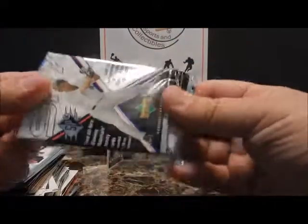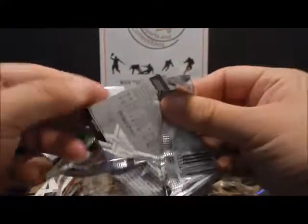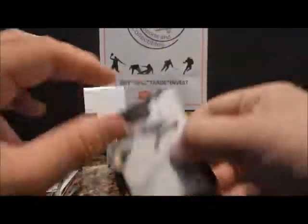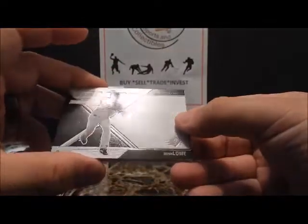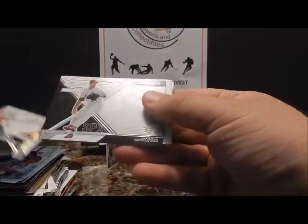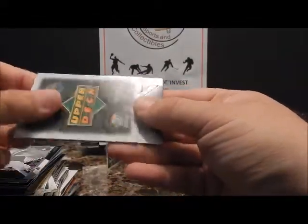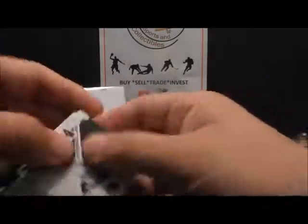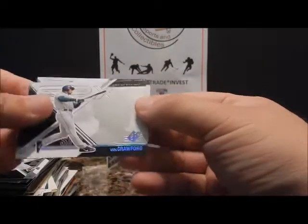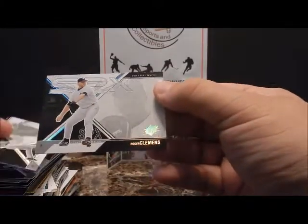Let's see if we can finish off the SPX 2003 for the year — a little bit longer video, thanks for hanging in there guys. Derek Lowe, Matt Morris, Dummy Card, Carl Crawford, and finishing up with Roger Clemens.